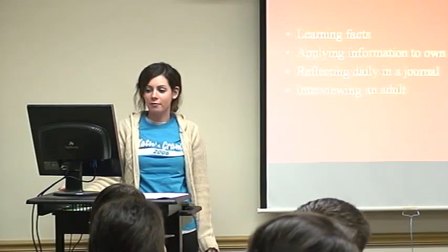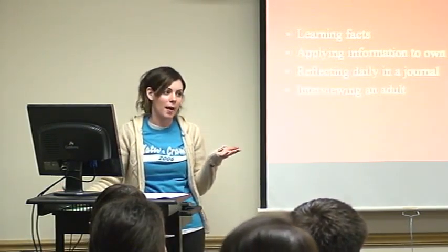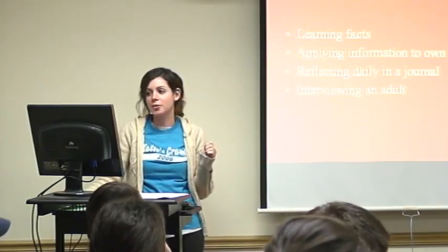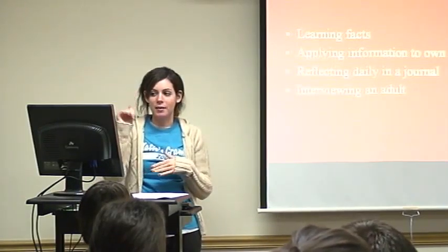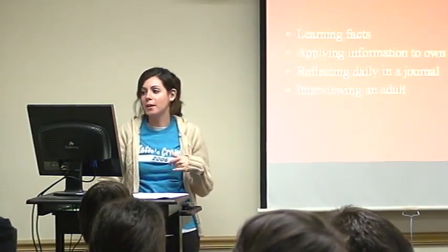One of their final projects was going to be to interview an adult, a role model, or somebody they look up to. We actually gave them a list of questions and suggestions on how to interview them on personal health and personal well-being.